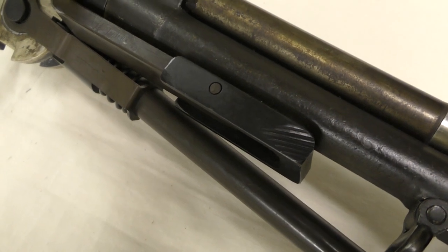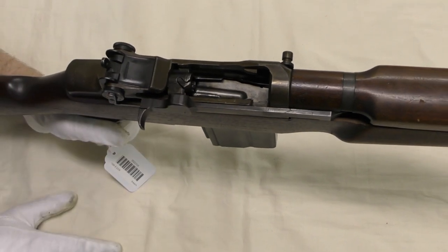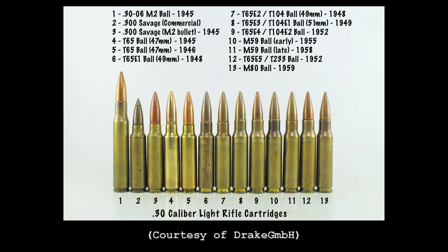The prototype appears to be chambered in an iteration of the 30 light rifle round which later became known as the T65. The rechambering was achieved by installing a metal block which shortened the magazine well. The development of the 30 light rifle round, which eventually became 7.62x51, began in 1944, with the round being referred to as the T65 in 1946. It appears the rifle is chambered in a version of the T65, though which iteration is unclear. Its chambering supports the theory that the prototype may date from around 1947-48; the T65 didn't take on the standard 7.62x51mm dimensions until 1949 in the form of the T65 E3 round, but without a chamber casting it's impossible to know the exact chambering.